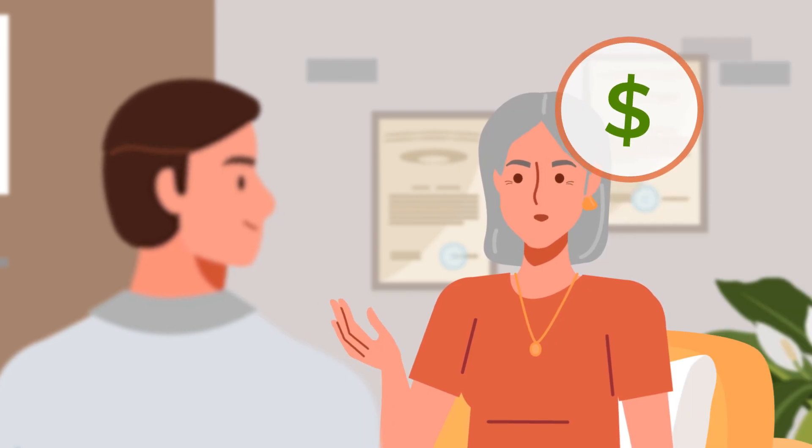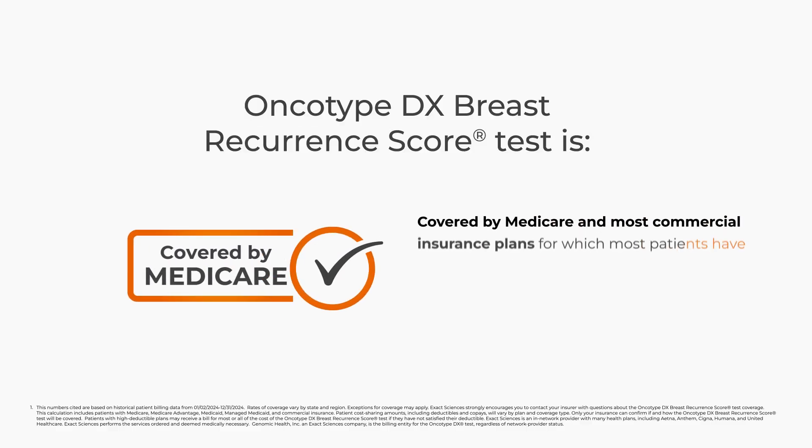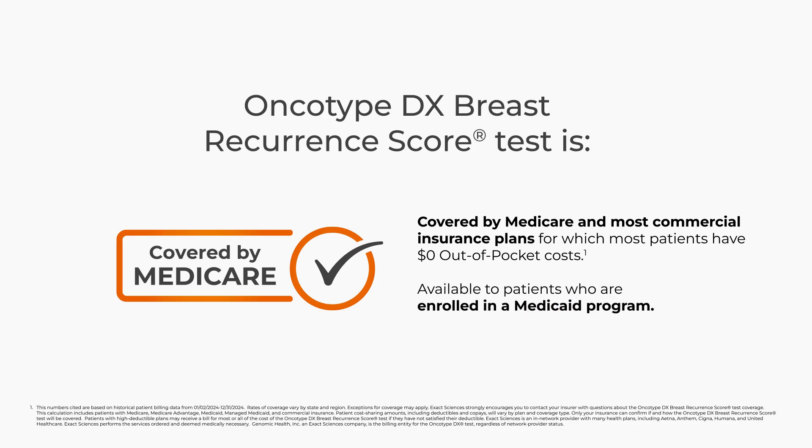Well, how much does it cost? Medicare and most commercial plans cover the Oncotype DX Breast Recurrence Score Test. Let's check with your specific insurance plan.